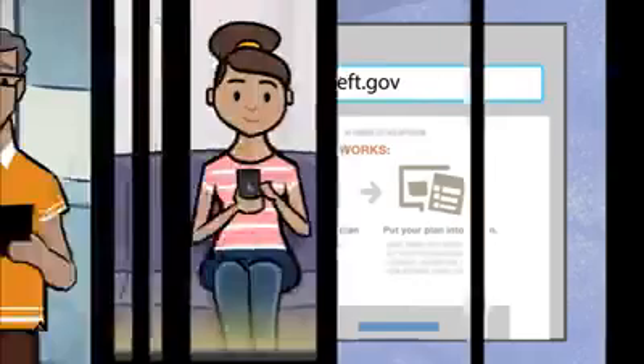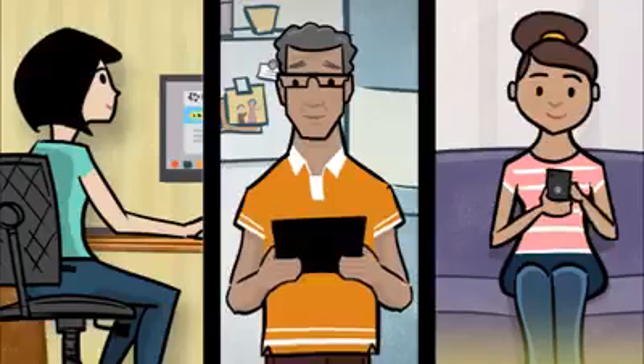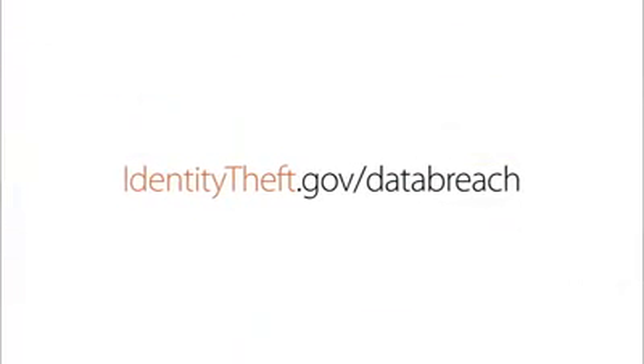Find out how to recover from a data breach at identitytheft.gov/data-breach.